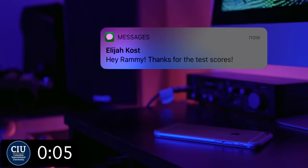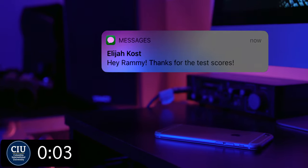Your admissions counselor will notify you when they have been received electronically. It's normal to have to pay a small fee to have your test scores sent. Thank you so much for watching CIU in 32.